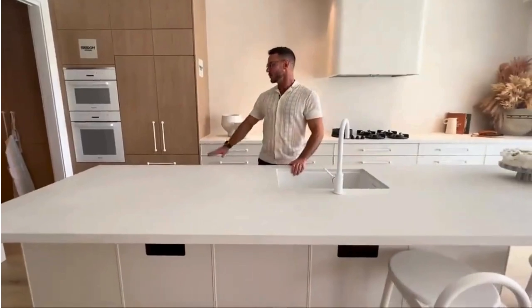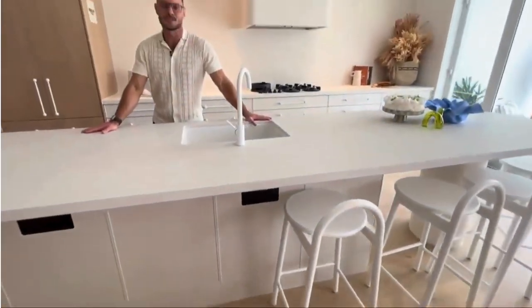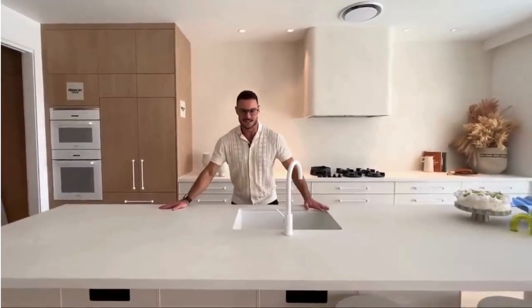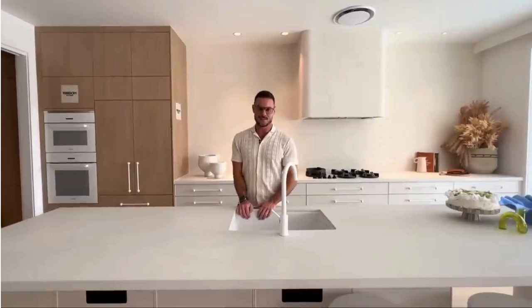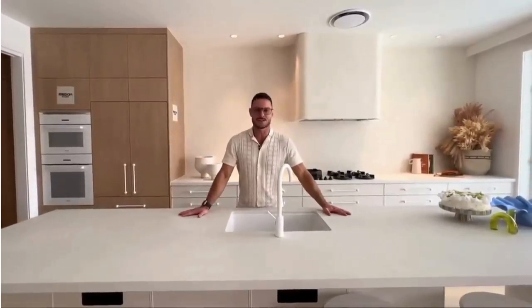Obviously we've got gorgeous floors all the way through this entire house thanks to Carpet Court. We've really enjoyed putting this house together and I can't wait for you to see it. Get your tickets — they're $15 at yourtown.com.au.